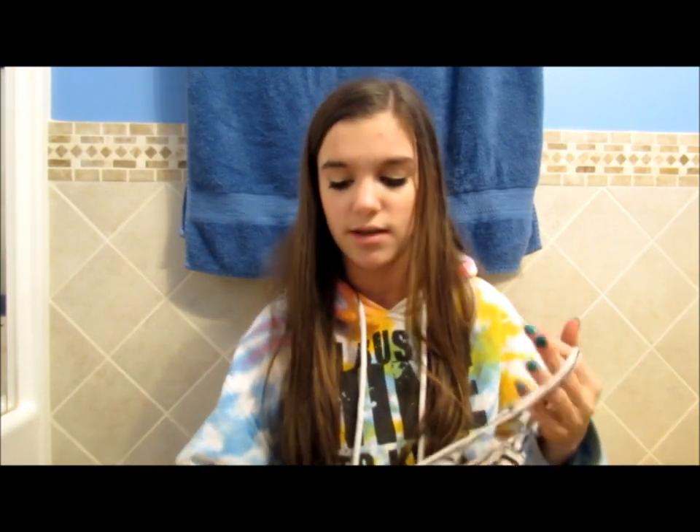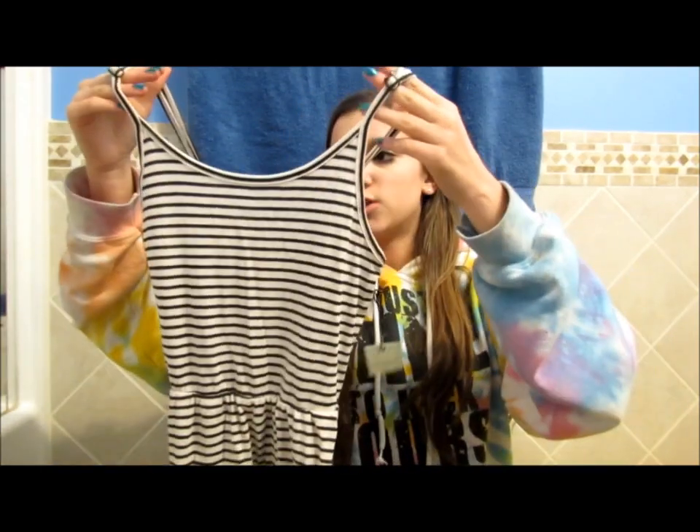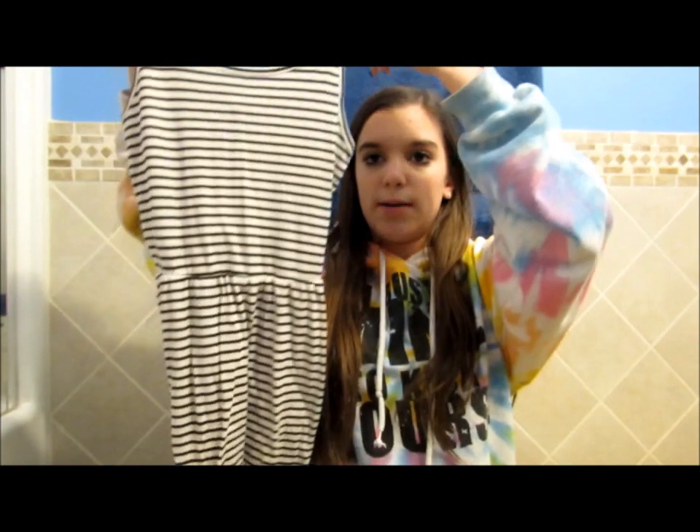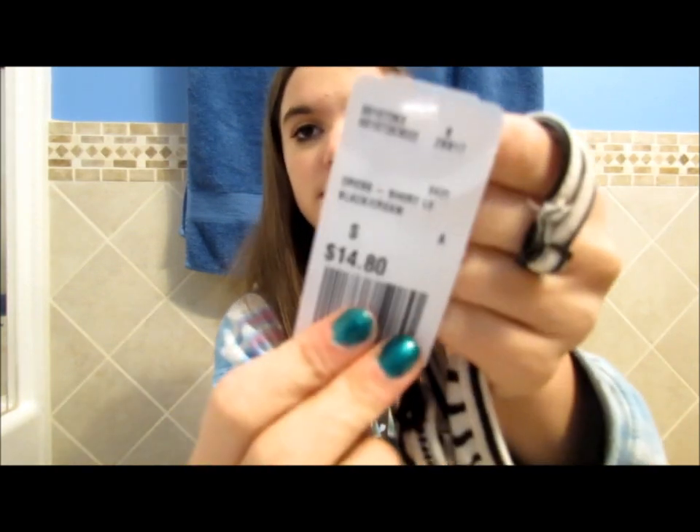I also got another dress that I'm probably going to wear this week, but it'll also be really cute in the summer at the beach because it's so light. It's just like a cream and black striped little dress and it was pretty inexpensive too — only $14.80.